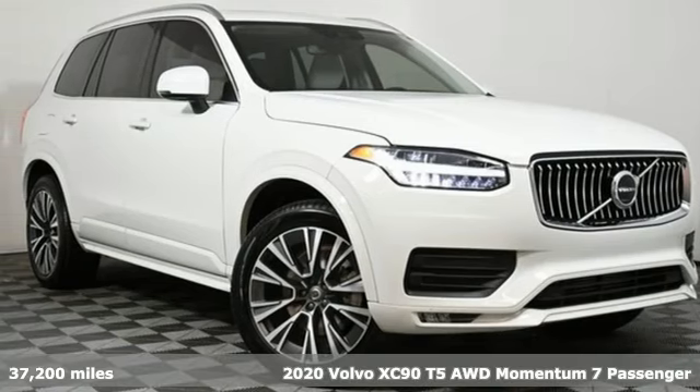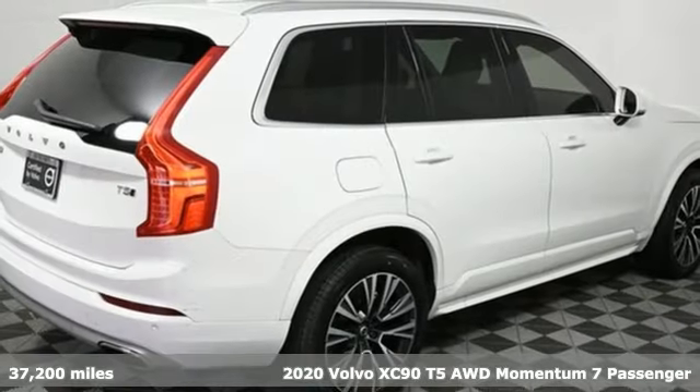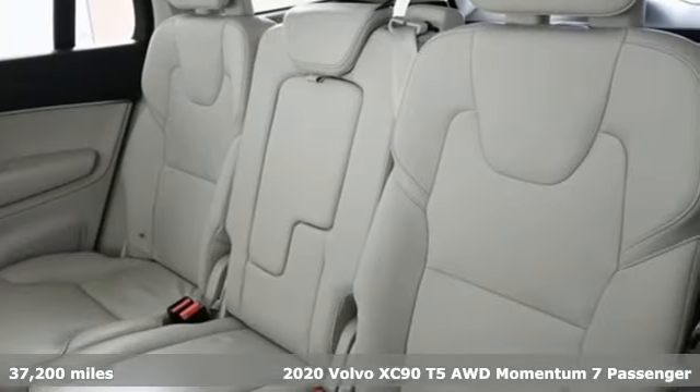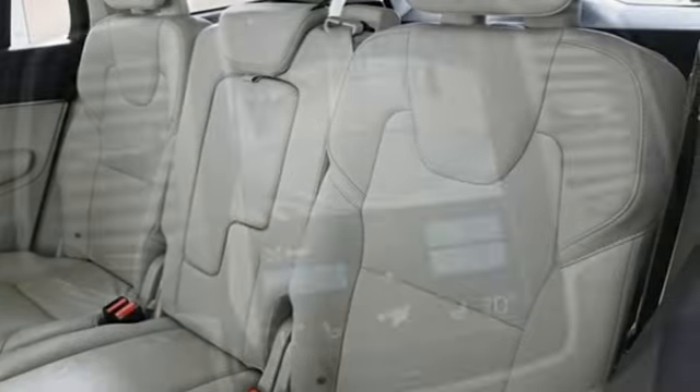It's a 2020 Volvo XC90. In its element, in all the elements, this XC90 puts you in command of an exhilarating drive. Plus, it offers an exciting list of features.